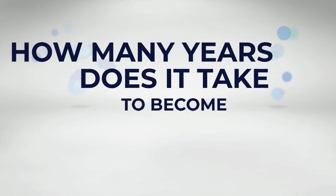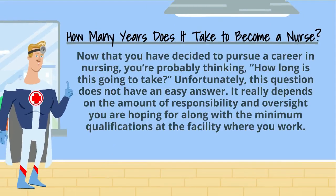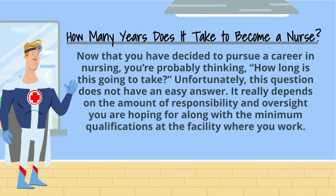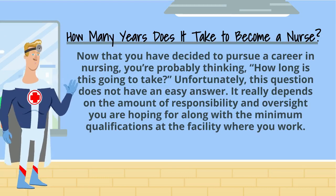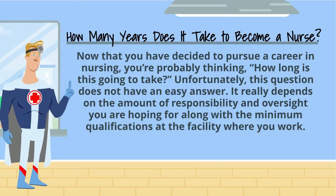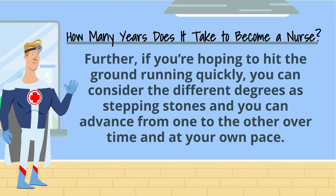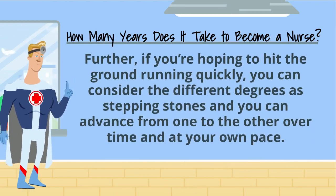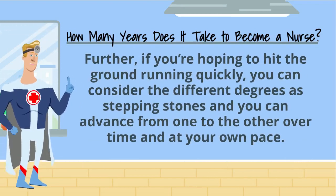How many years does it take to become a nurse? Now that you have decided to pursue a career in nursing, you're probably thinking, how long is this going to take? Unfortunately, this question does not have an easy answer. It really depends on the amount of responsibility and oversight you are hoping for, along with minimum qualifications at the facility where you work. Further, if you're hoping to hit the ground running quickly, you can consider the different degrees as stepping stones and advance from one to the other over time and at your own pace.